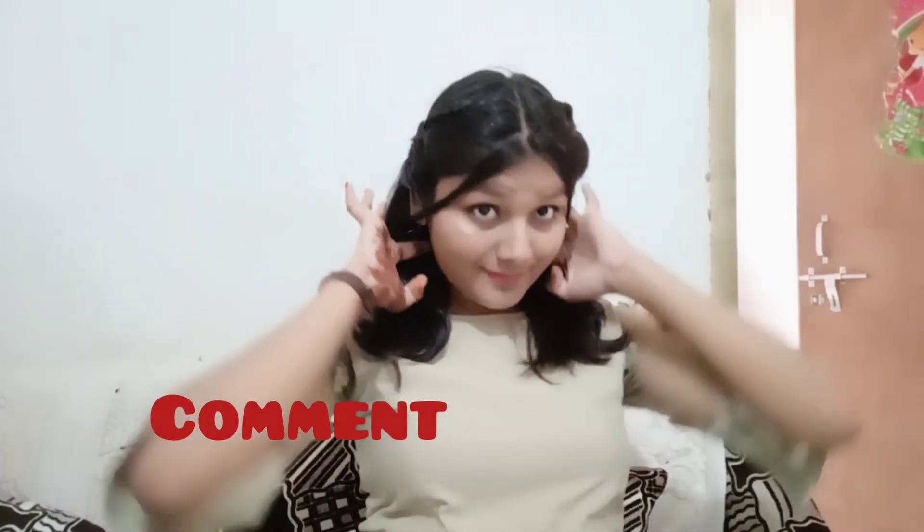You can try this hairstyle for school. If you liked my video, please like, comment, and subscribe.